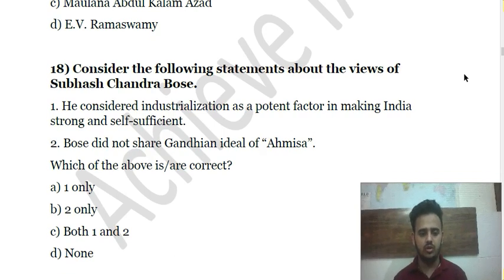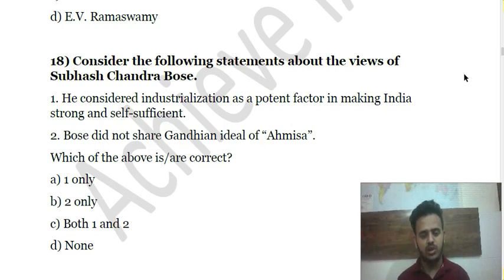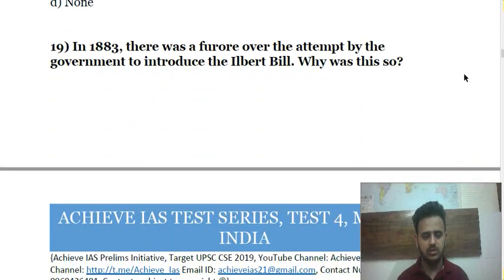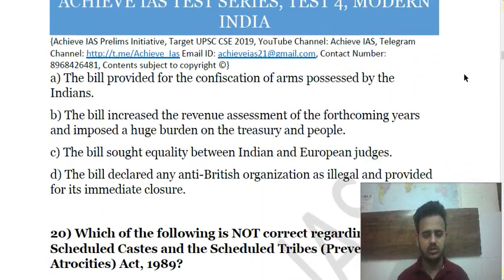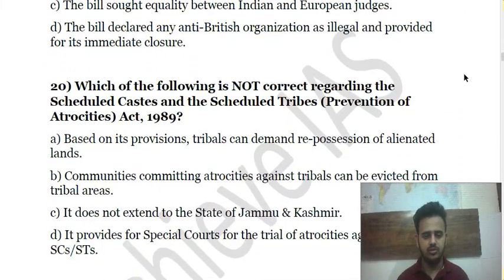From here on, I will slowly scroll down so you can pause the video, read the questions, and attempt your answers. I will not be dictating all one hundred questions but they are all included in the video.